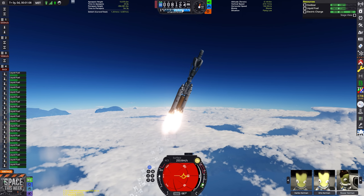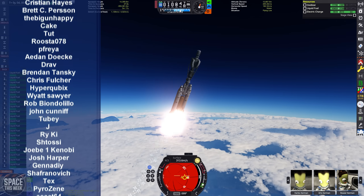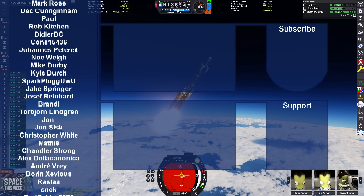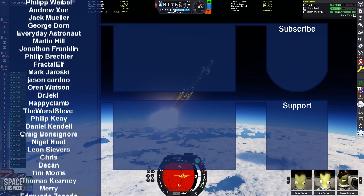That's it for today's episode of Space This Week — I hope you enjoyed it. Make sure to leave a like down below. If you haven't seen the latest Kerbal Space Program video, check that out — featuring the free IVA mod to explore the inside of a massive space station built largely from Nittea's stock-alike station parts mod.